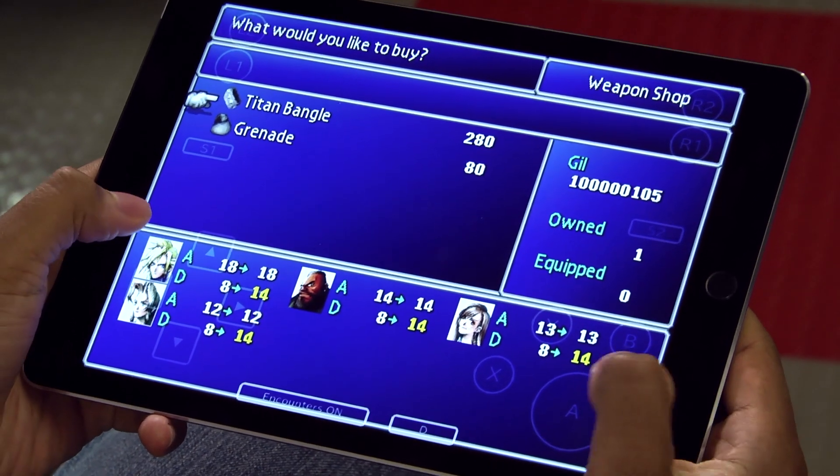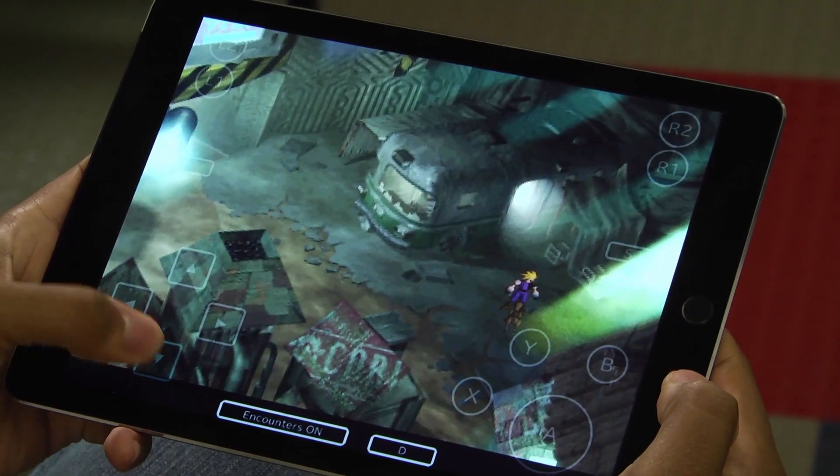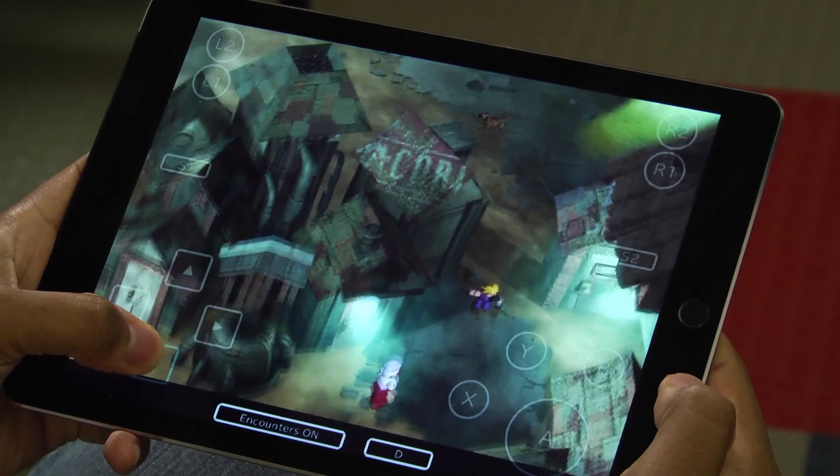You don't know what things you can touch and what things you're going to have to scroll through. But there is a good addition: you can turn off random encounters. One of the worst aspects of RPGs, to me at least, is having to grind through enemies that just show up randomly, and here you can just turn that off.